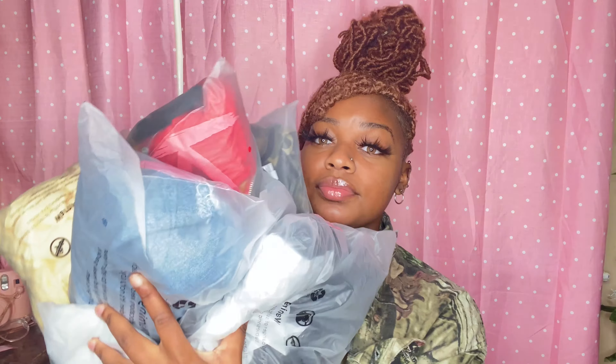Hey y'all, welcome back to my channel. It's your girlfriend, the dog, and I'm back with another video. Today we're doing a Romwe haul slash collab because yeah, they sent me some clothes. I'm gonna be going through and showing y'all what I got.